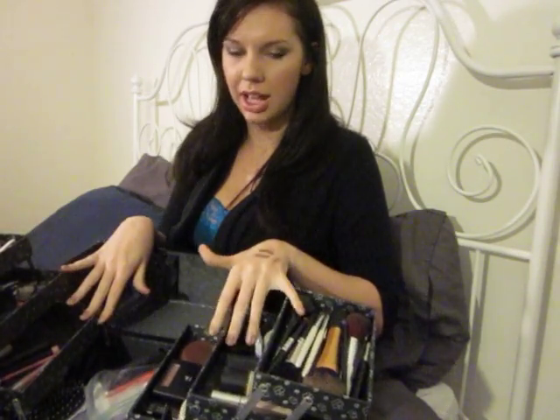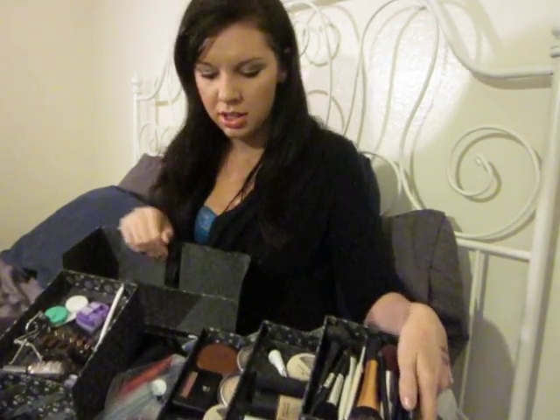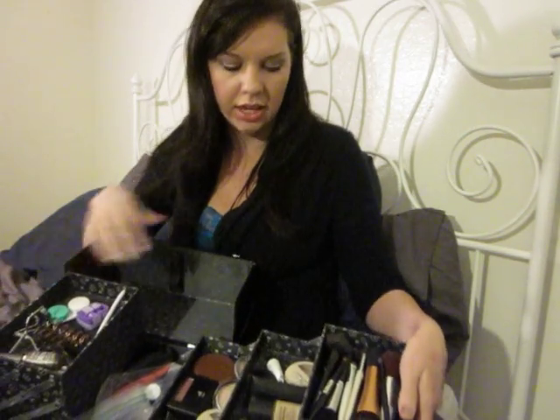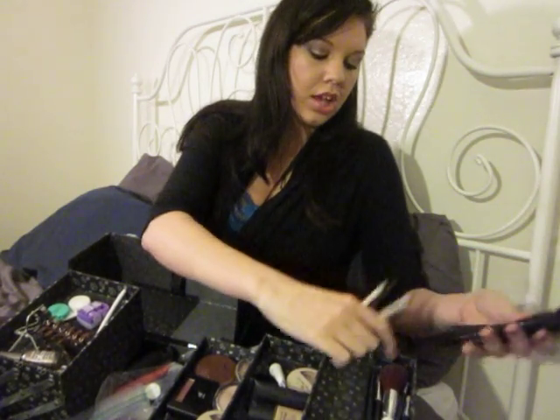If you guys can see, it has six little cubbies and then a larger open area at the bottom. So what I'll do is I'll just kind of start on one side and work my way in. I'm hoping you can see this — I'm trying to tilt it a bit so that you can. The first things in here are my brushes.